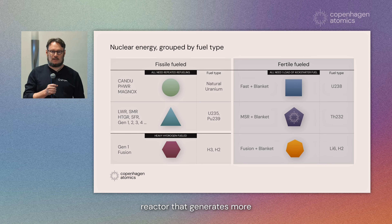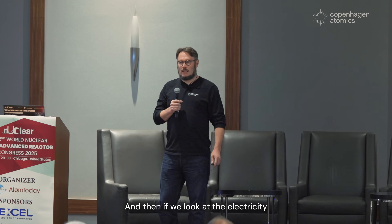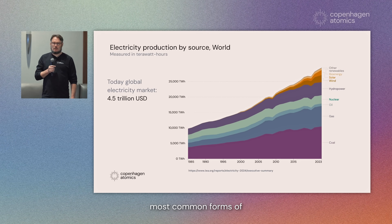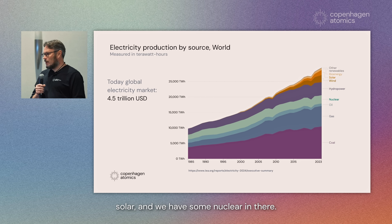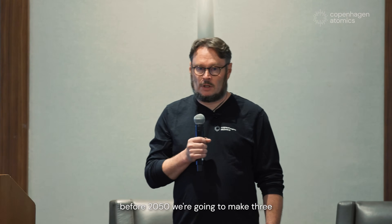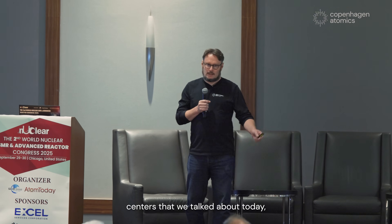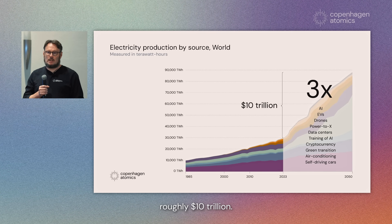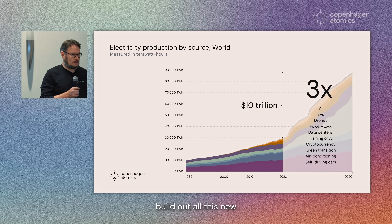A breeder reactor in this context means a reactor that generates more fissile fuel than it consumes — a complete game changer in terms of price. Looking at the electricity market for the whole world today, it has been growing for many decades. Gas and coal are the most common forms of electricity production and this is likely to continue. We have a little wind, solar, and some nuclear. At Copenhagen Atomics we believe that before 2050 we're going to make three times as much electricity in the whole world, driven by new applications like data centers and others that need huge amounts of electricity. The value of this new market is roughly 10 trillion dollars.